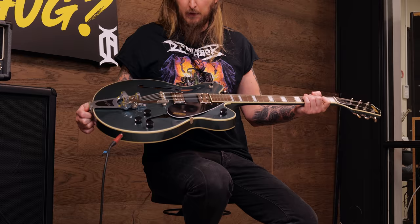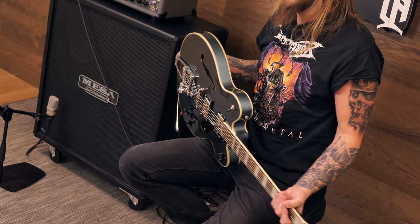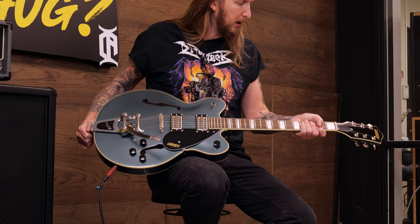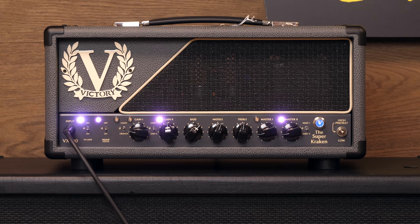It's an absolutely gorgeous guitar. Take a look at that Gunmetal Blue — I think that's the color. It's like 500 euros to buy, has a Bigsby bridge, 22 frets, some Gretsch pickups. Not Grover tuners, as I see it. It's a hollow body, so it sounds a lot even if you play acoustic with it.